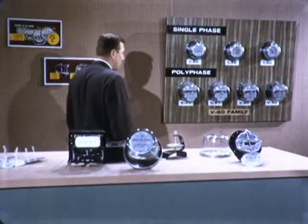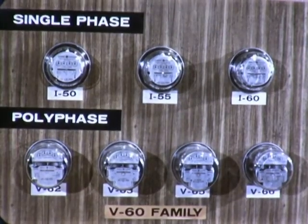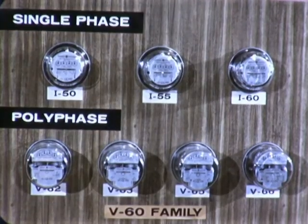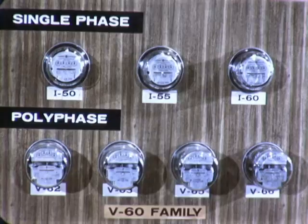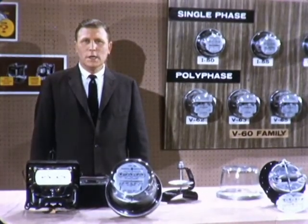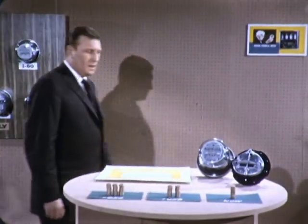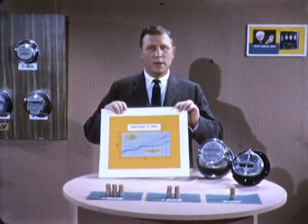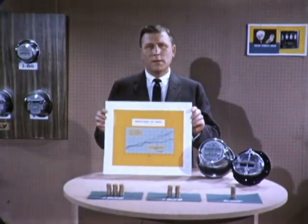Watt-hour meters, which include the I-50 and I-55 single-phase units, the I-60 class 200 single-phase watt-hour meters, and the V-60 polyphase meter family. But improved product quality is only a part of the modern watt-hour meter story. Advances in design, engineering, and manufacturing have led to important cost benefits too, so that today you get more meter for your money than ever before.